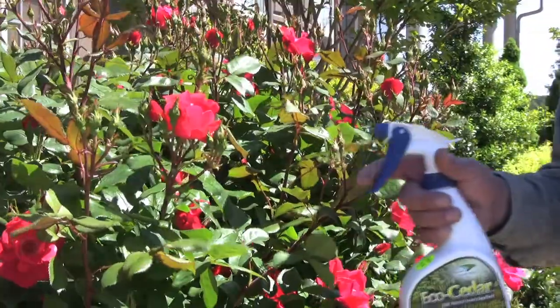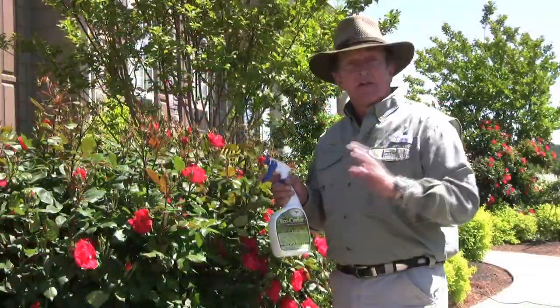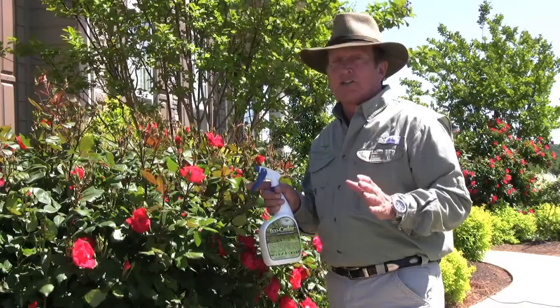Today I'm applying this EcoCedar on these knockout roses that I noticed some aphids on. I want to get them when they're in an early stage.